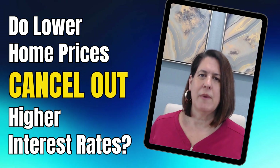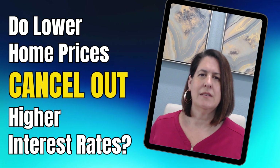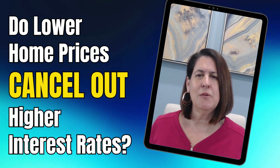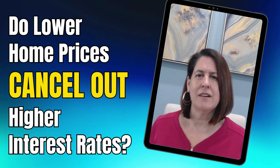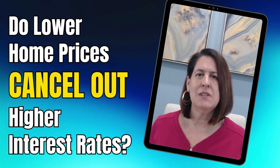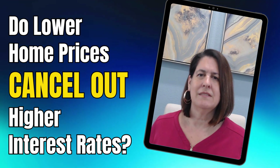Hey there. Have you been wondering about home prices in today's market? Wondering if prices are still falling? Asking, do lower home prices cancel out the higher interest rate? Hi, I'm Tammy Hall with LPT Realty, your real estate resource. So let's dive right in.